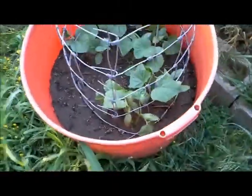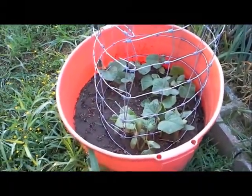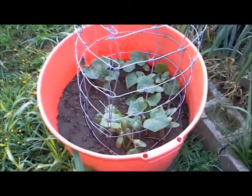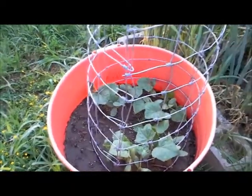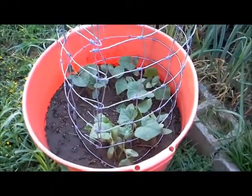These are cucumbers. They have this lovely trellis to climb. Probably should have thinned them out, but you know what, it is what it is. I'm leaving them. It took me a while to figure out how to get them started, so I'm not going to pull them out and kill them.